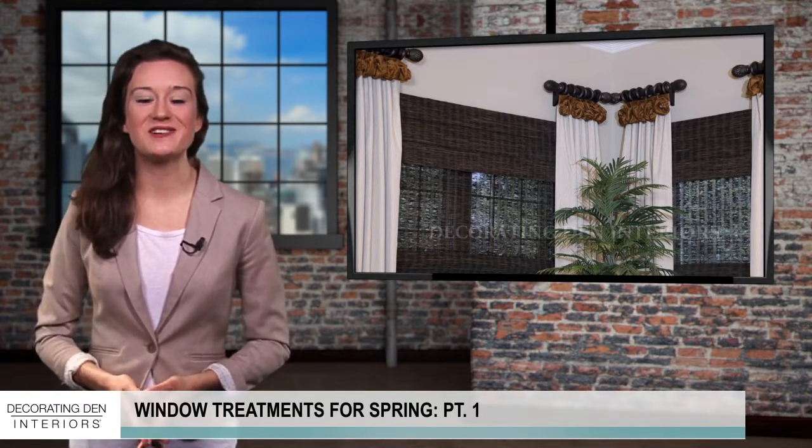Natural woven shades made from materials like bamboo and reeds have a unique organic texture and are extra durable. Work with your personal decorator from Decorating Den Interiors to find spring window treatments that are both decorative and functional. Visit DecoratingDenInteriors.com to learn more about what our decorators can do for you.